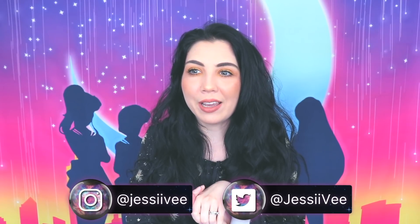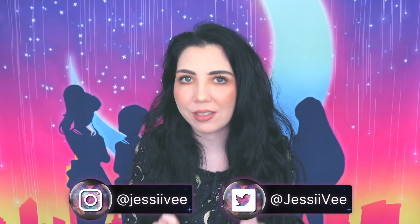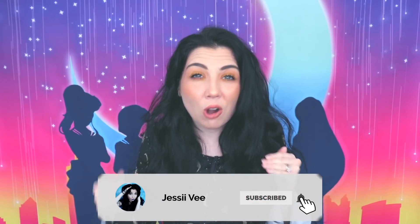Hey guys, it's Jessi V. In today's video, I'm going to be talking about the creepiest and deadliest plants and flowers in the world. This is going to blow your mind because while some of these are super rare to find, a lot of them are very common and might even be in your garden. So prepare to look at the world differently, because I definitely did after doing research for this video.